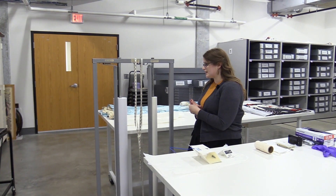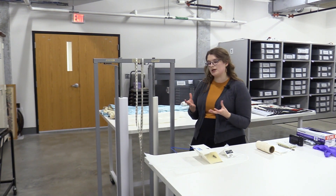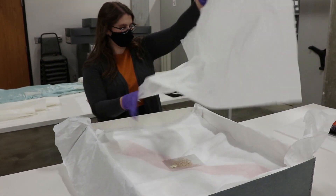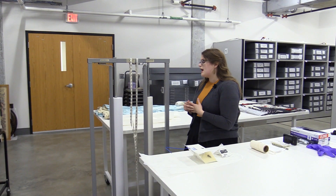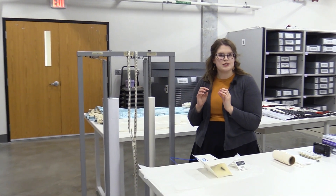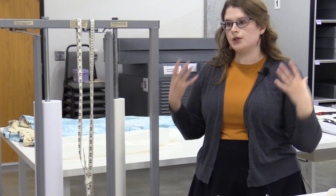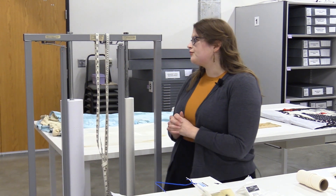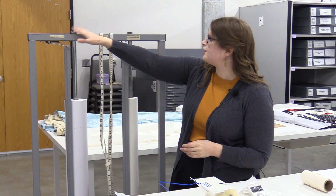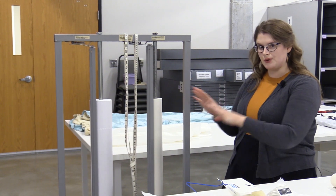Tissue paper might seem like a very basic thing — something we might not think of as majorly important in collections management. But I use it constantly, particularly with the textile collection. Tissue paper is used in our archival boxes to line the box so objects aren't in direct contact with the box itself. It's also used to separate objects from one another so they're not rubbing against each other, and to pad any folds so there's not a sharp crease which over time can tear. We have two types here: buffered and unbuffered.